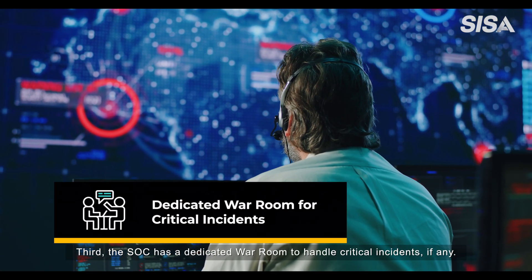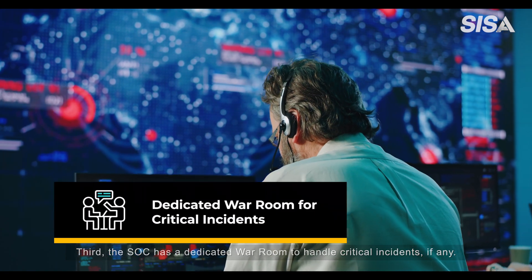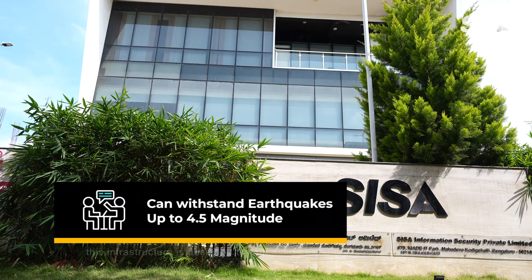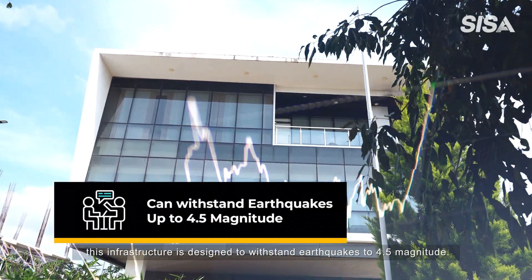Third, the SOC has a dedicated war room to handle critical incidents, if any. And finally, this infrastructure is designed to withstand earthquakes to 4.5 magnitude.